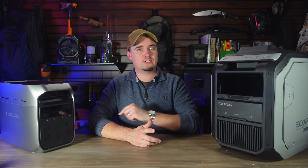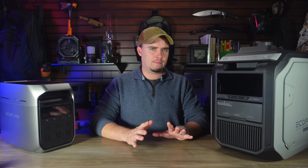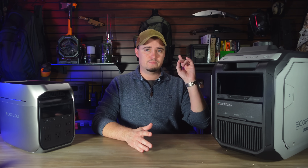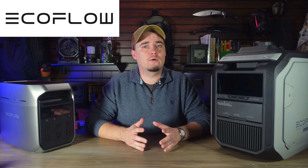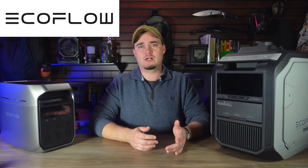Here I have an EcoFlow Delta 3 Plus along with their new Dual Fuel Smart Generator 3000. This is a topic I've wanted to revisit for a little while now, so I asked EcoFlow to send their new smart generator and they were nice enough to do that. I would like to thank them for doing that and also for sponsoring this video.